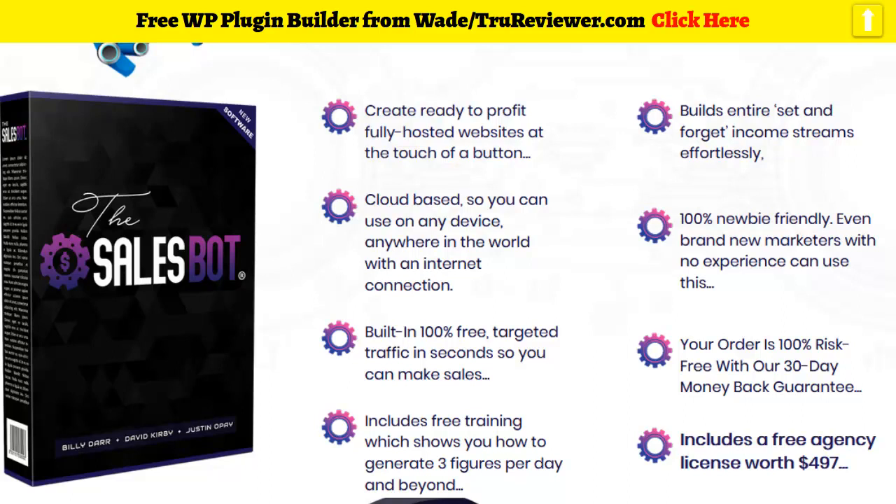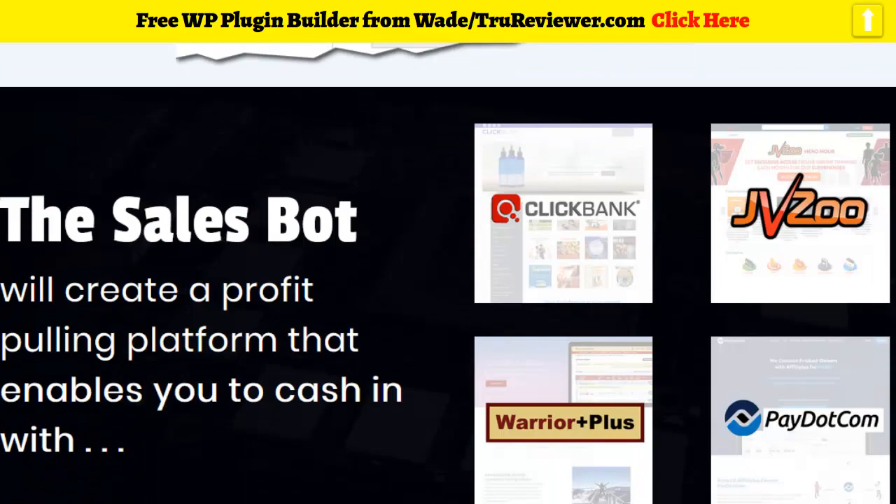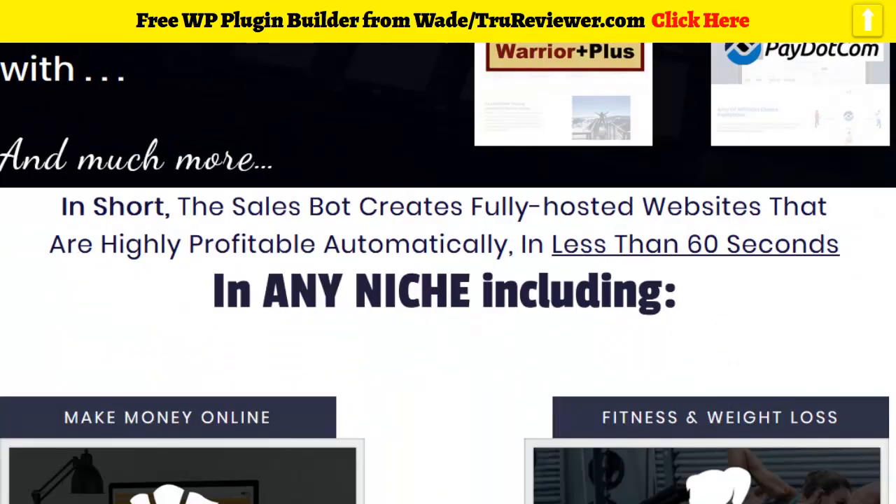What this thing does is it'll make you a website very quickly — it's really kind of like a store, a website store, and it's pretty simple to use. You can put in your JVZoo, ClickBank, Warrior Plus, and Pay.com products, so all these affiliate platforms are integrated. In JVZoo it even has the week's best sellers, so you can instantly click on them and add them to your website. It's cloud-based, so you don't have to install anything on your computer.